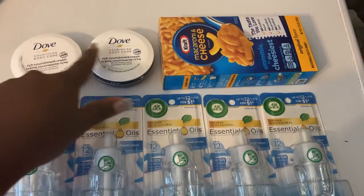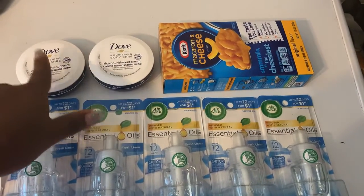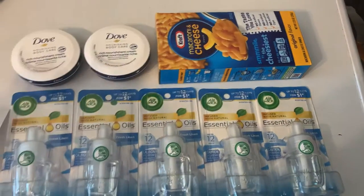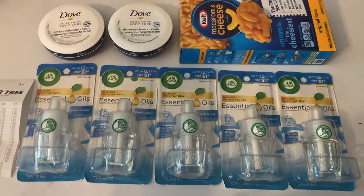When you buy two you get back a dollar, making those 50 cents each. Then I grabbed the Kraft macaroni and cheese — it's a dollar at Dollar Tree and you get back 35 cents on that one.